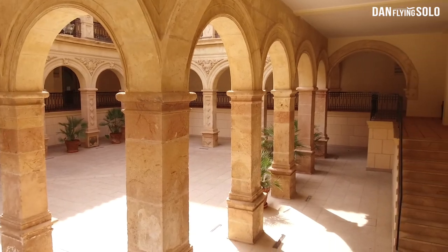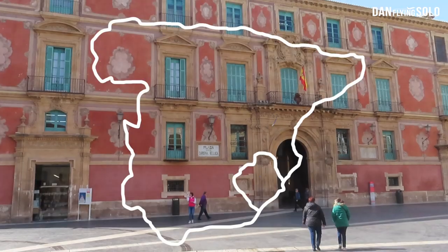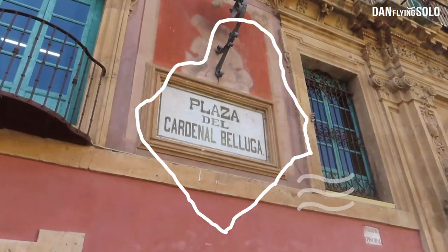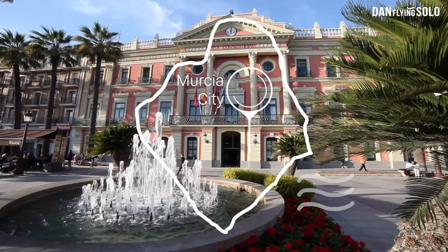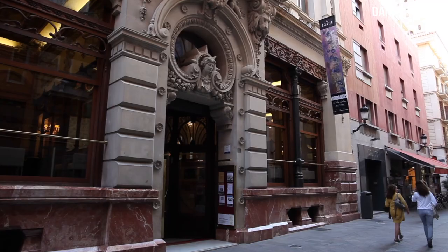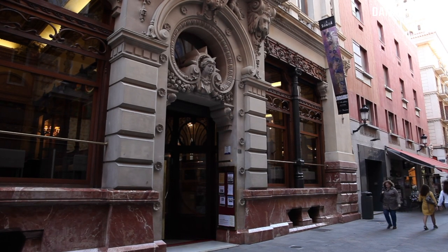Welcome to Murcia, a region in Spain celebrated for its rich culture and history spanning thousands of years. My culture tour of the Murcia region begins right here in the capital city of Murcia.